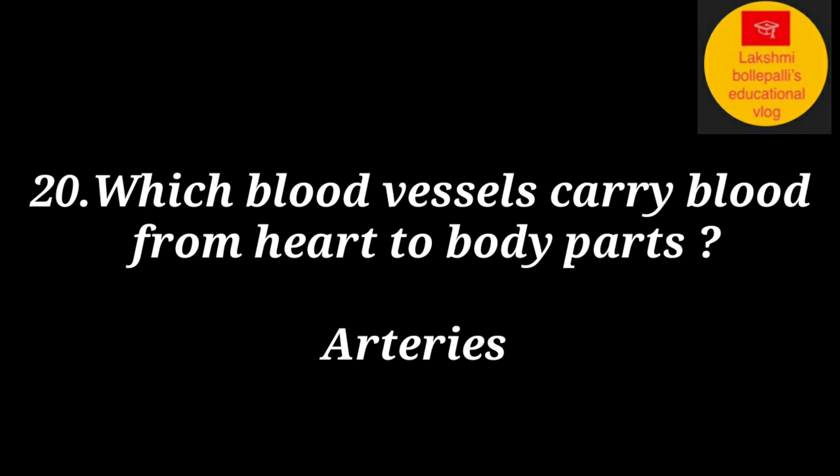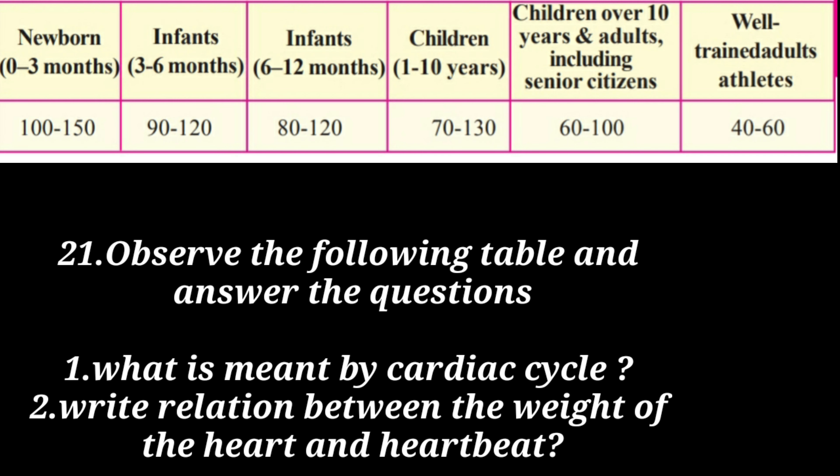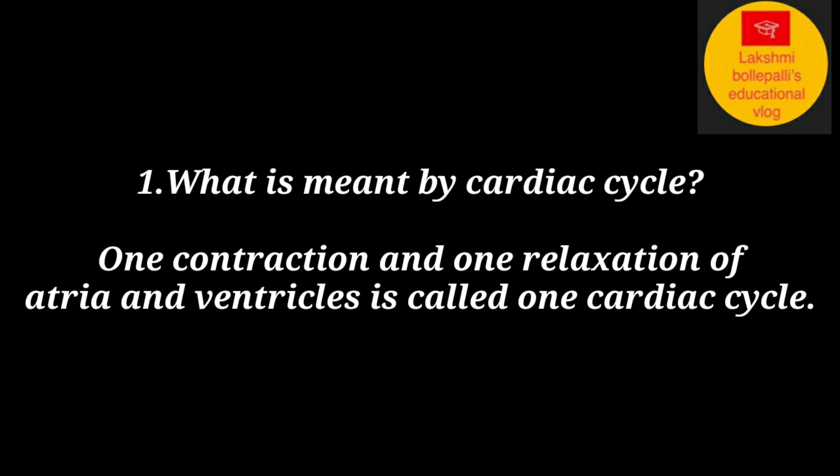Which blood vessels carry blood from the heart to body parts? Answer: Arteries. Observe the following table and answer the questions: What is meant by a cardiac cycle? One contraction and one relaxation of the atria and ventricles is called one cardiac cycle.